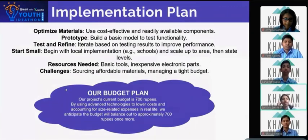Our current budget is Rs. 700. By leveraging advanced technology and managing size-related expenses, we expect to maintain this budget effectively as we move forward.